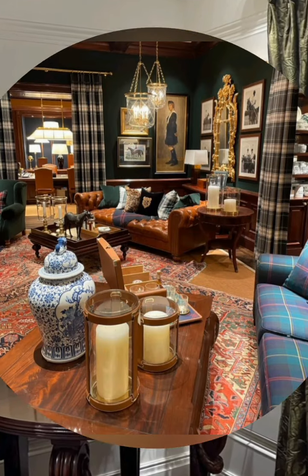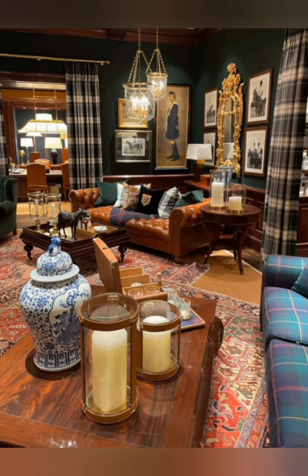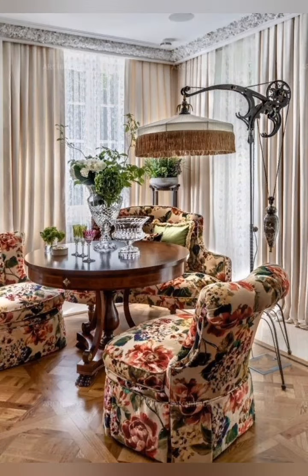Embrace distressed furniture. Look for furniture with distressed finishes or opt for vintage pieces that have character and patina.